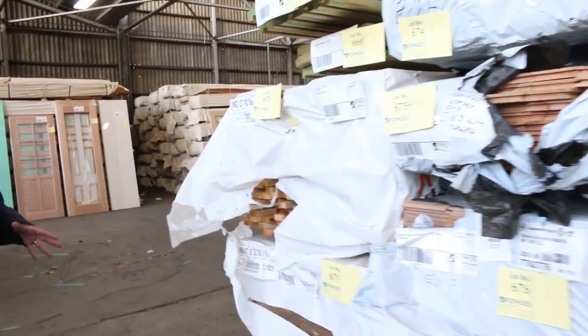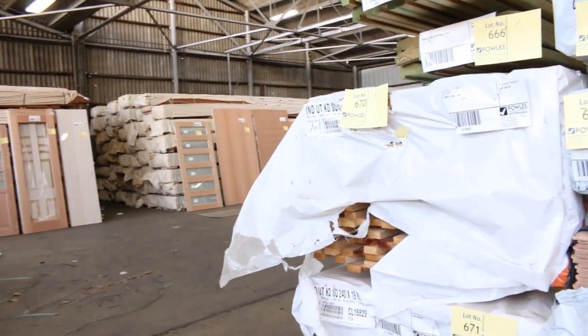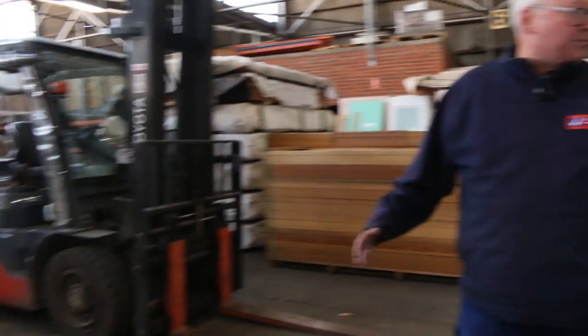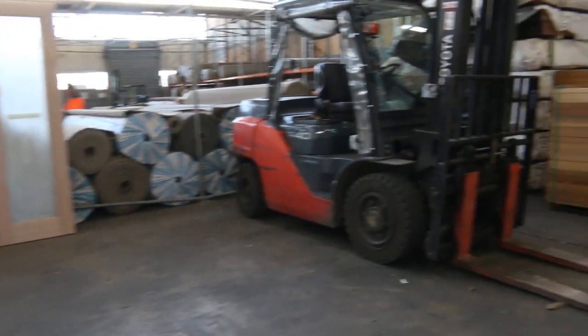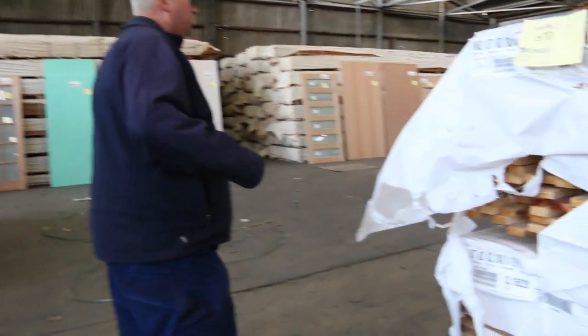Tomorrow morning there will be a massive semi-load of Vic Ash here. It'll be in this area here, which has all been cleared out. There'll be a huge semi-load of Vic Ash, so make sure you check the catalogue out tonight to check it out.